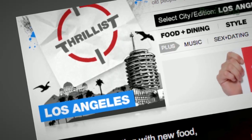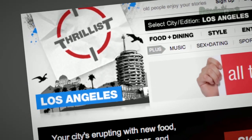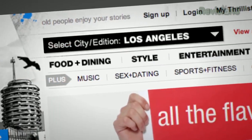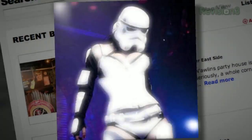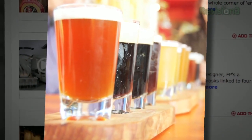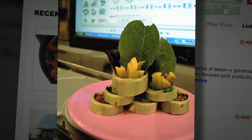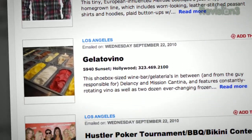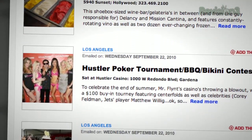You know how you have that one friend who hooks you up with cool new bands before anyone else has even heard of them? Well, Thrillist is like that, but for cool new stuff to do and places to go. Want to know about a Star Wars burlesque show, a beer garden that screens 80's flicks, or a new restaurant with a sushi robot? Then sign up for Thrillist, a free daily email that sifts through the crap to find the best new bars, restaurants, events and services.